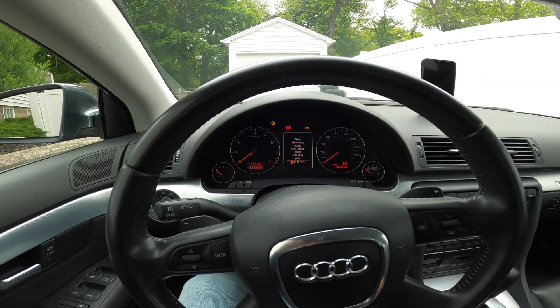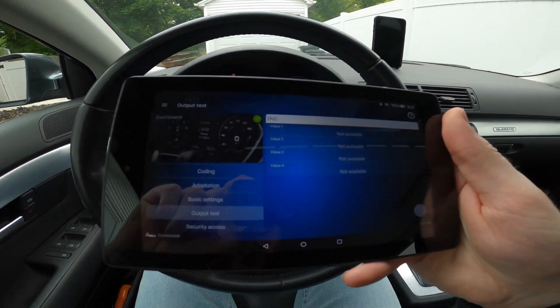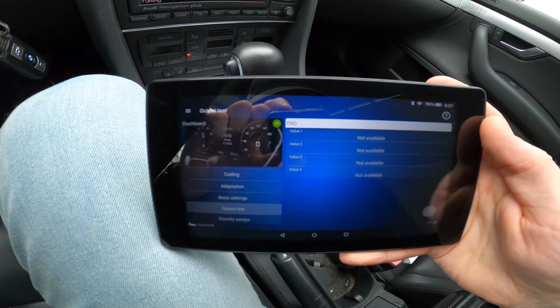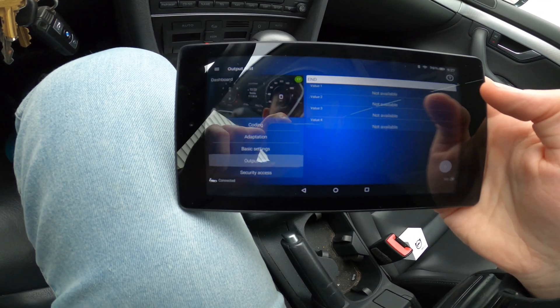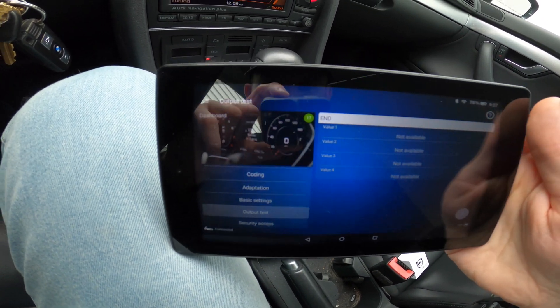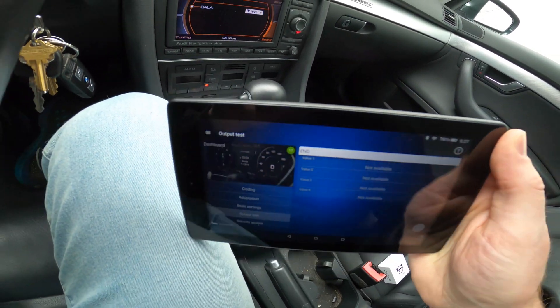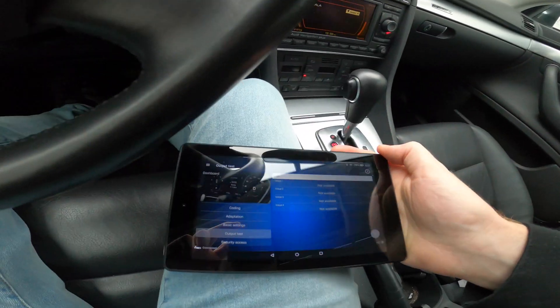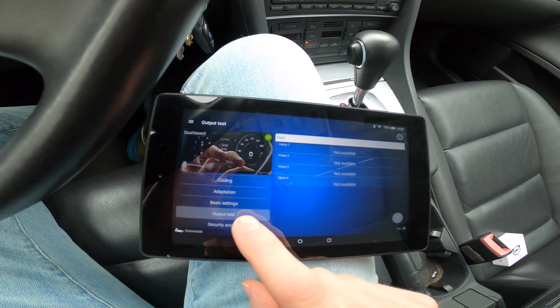What I'm going to do is use my OBD11 here. I'm going to go into the dashboard setting here for one of the output tests, and what I can do here is select the output test.